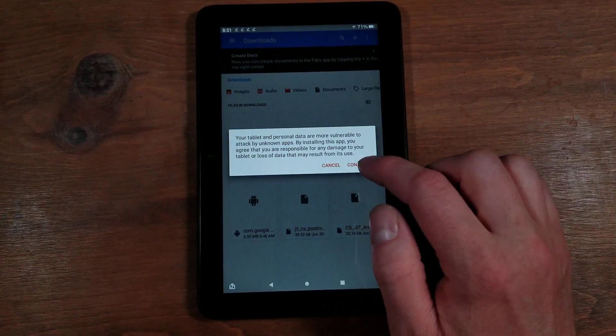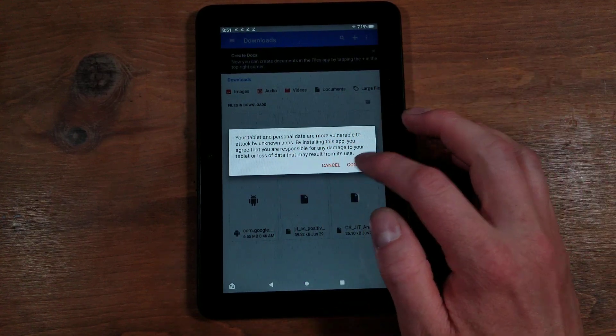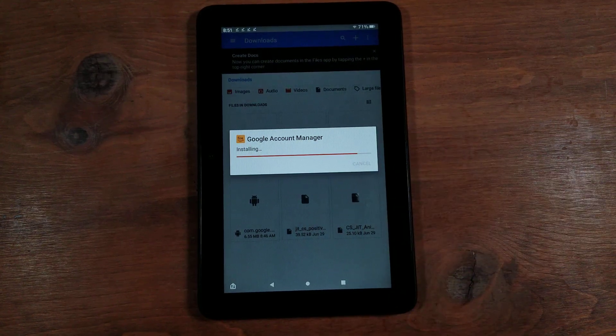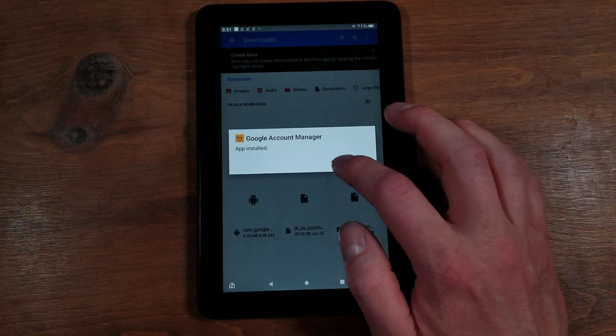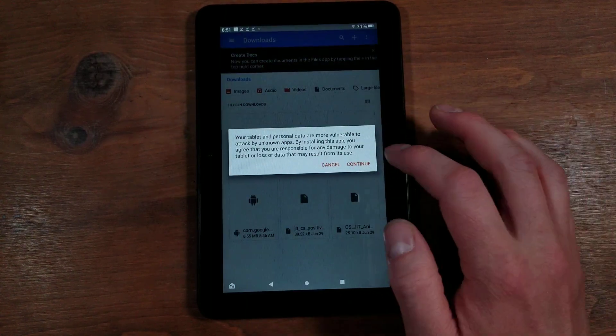Hit the first one. It's saying this is from an unknown source — hit Continue and then Install. Give it a few moments and it will install. First one is Account Manager — Done. Again, make sure these are in order, otherwise it will not work correctly.